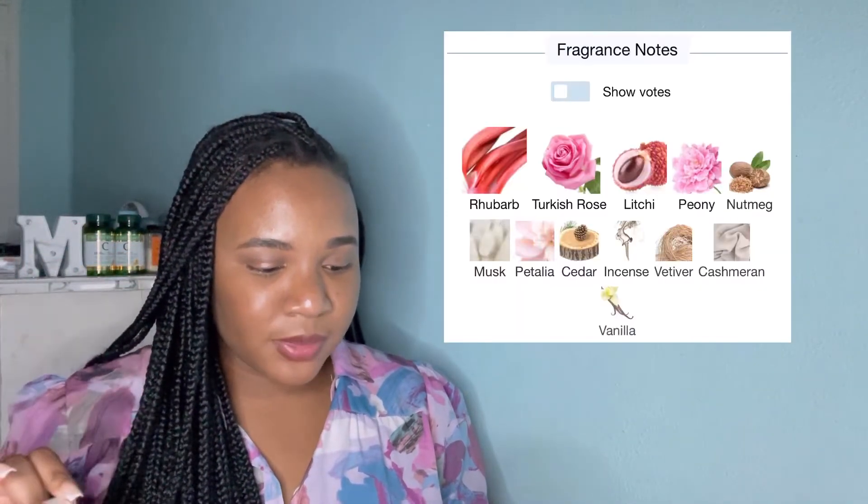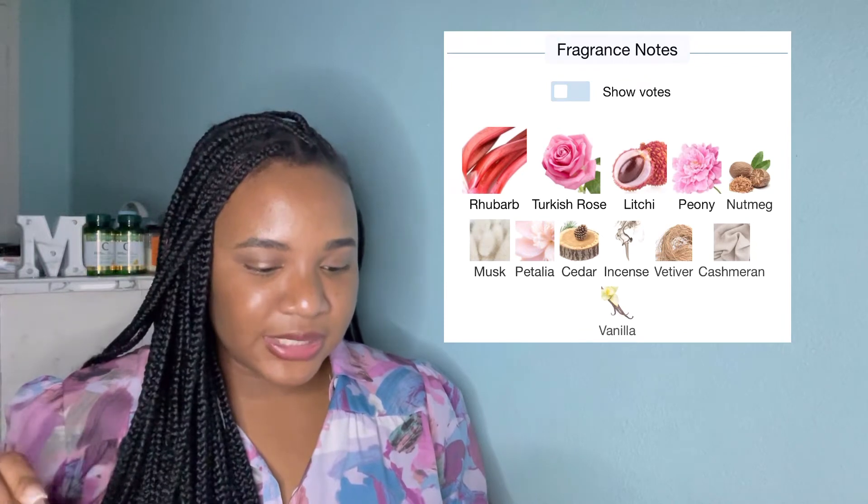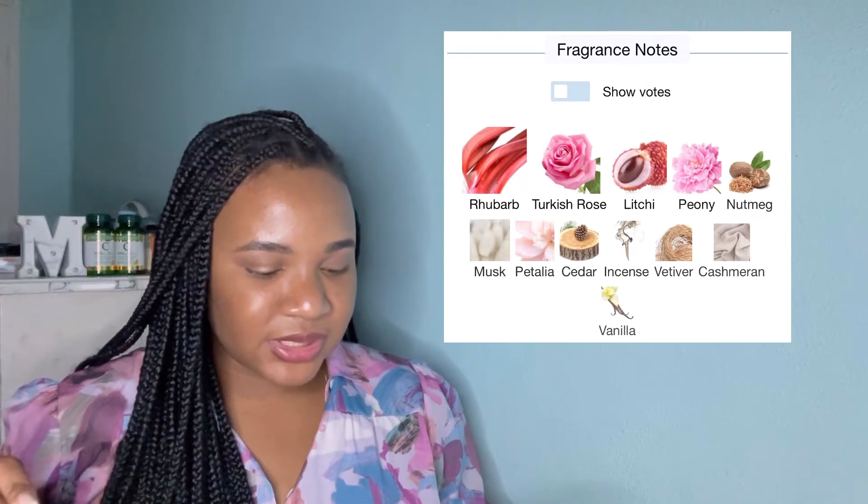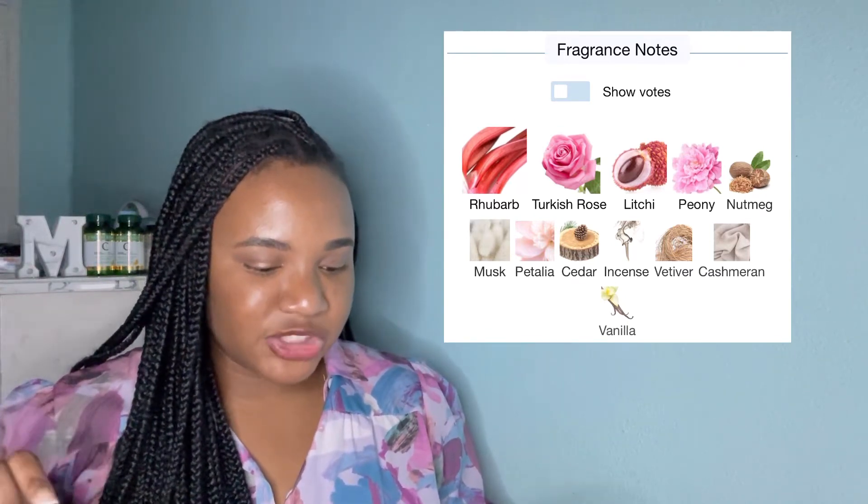I gave you the whole description of what Delina is, so now we're going to talk about First Kiss from Belayered and compare the two. Going through the notes listed on Fragrantica for First Kiss: rhubarb, Turkish rose, lychee, peony, nutmeg, musk, petalio, cedar, incense, vetiver, cashmiron, and vanilla. Pretty much the same notes as you're seeing in Delina.